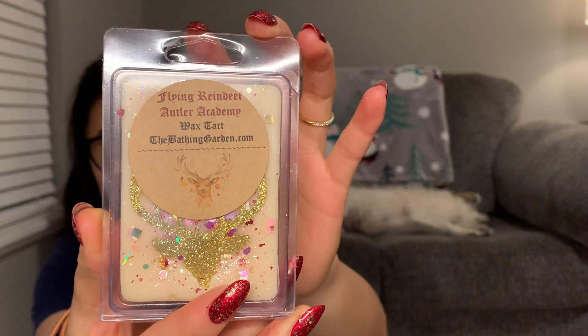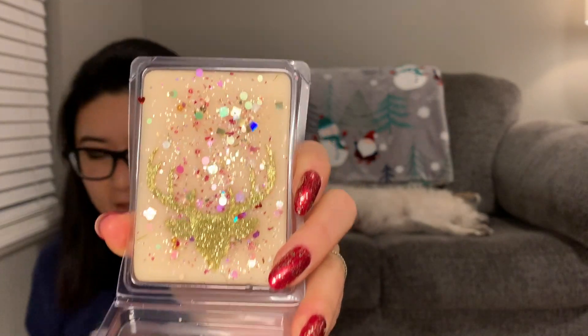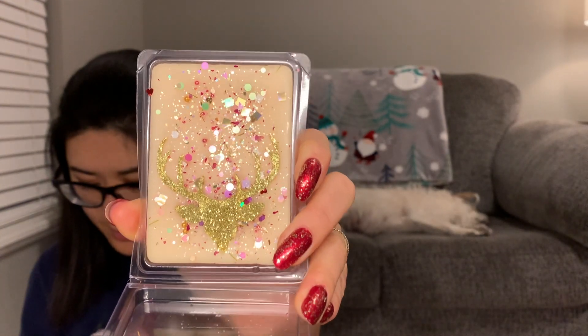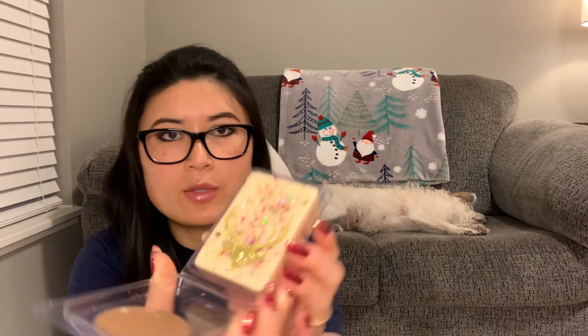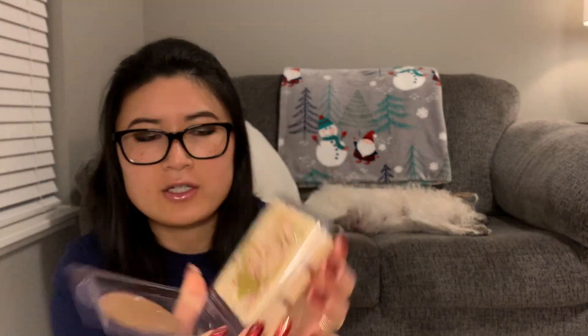The next one is Flying Reindeer Antler Academy. It says 'sweet evergreen and pine cones blend with orange peel, ruby cranberries, cinnamon, and clove.' That's super pretty. This is another one that gives me borderline potpourri vibes — not completely, but it smells like kind of the fruit of potpourri a little bit, plus some evergreen. I don't love the pine cone scent note personally. I think the antler or deer on top is a little piece of sparkly paper you can just take out.